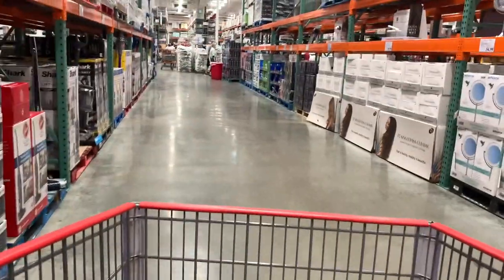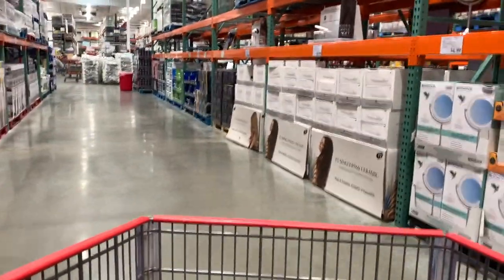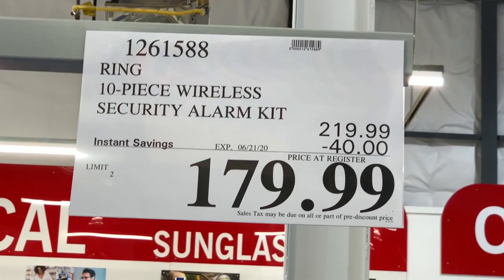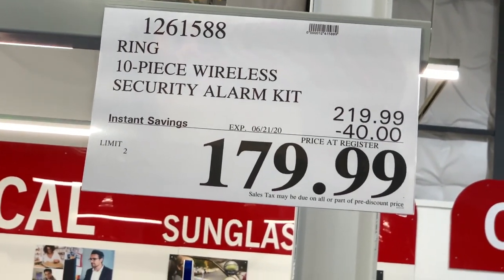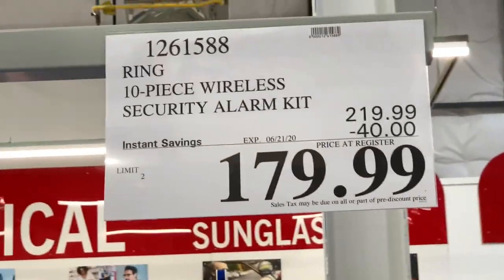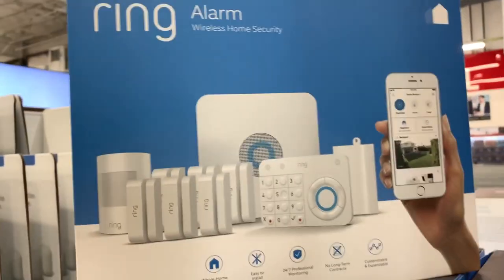So I was walking around Costco, as I always do — they always have specials and different things. So this video is pretty much to make you aware and see what's going on. I see here they have a Ring 10-piece wireless security alarm system. It's regularly $219 with a $40 instant coupon, so $179.99 — probably one of the best deals out there, as far as I'm concerned.